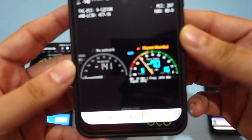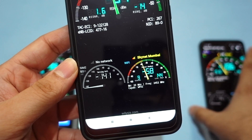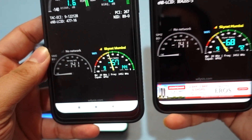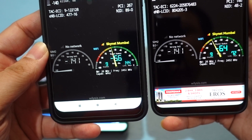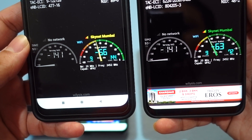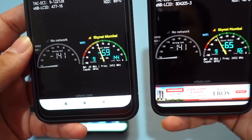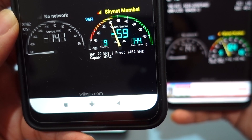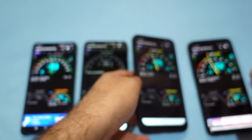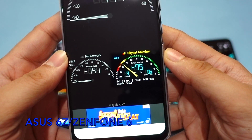The Poco F1 is able to give a strength of 70 dBm, which is slightly variable, but still the strongest compared to the S9+. You can see the difference is quite high — sometimes as high as 10 dBm — and it is also connected on 2.4 GHz.